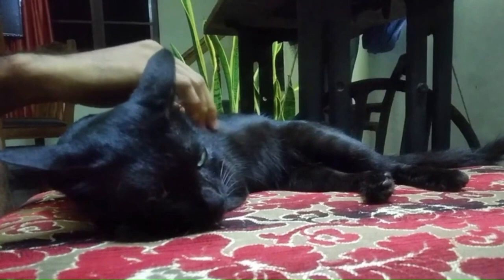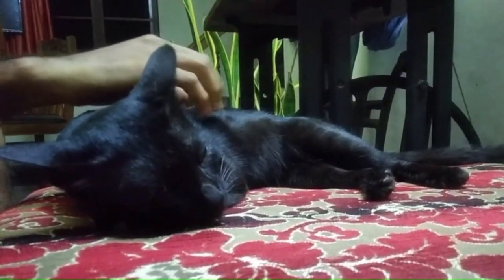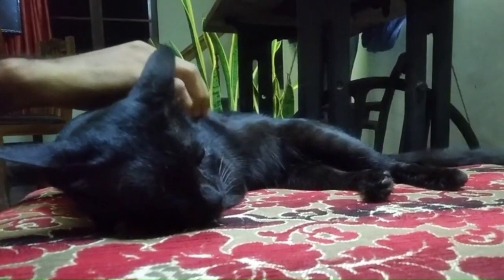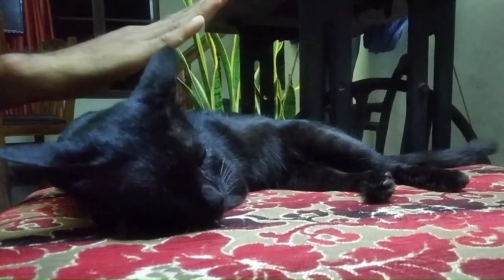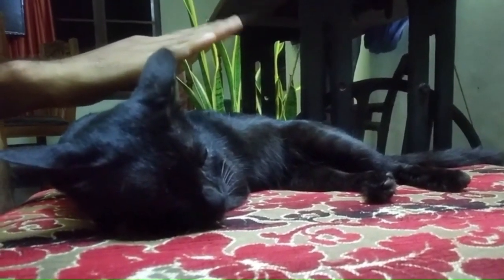Number 19: Bombay or Asian. From the United States, the Bombay cat is a breed known for its sleek black coat resembling a miniature panther. This medium to large-sized cat has a muscular build, rounded eyes that are typically gold or copper in color, and a distinctive, glossy coat that requires minimal grooming.